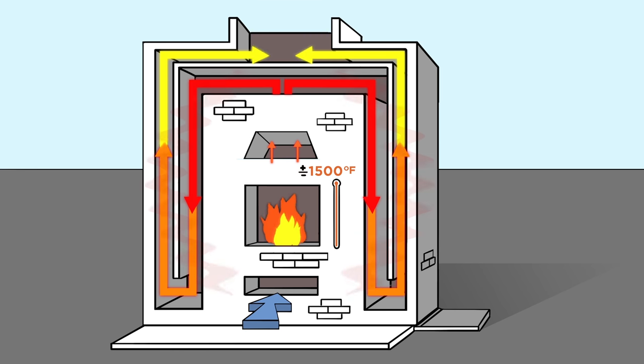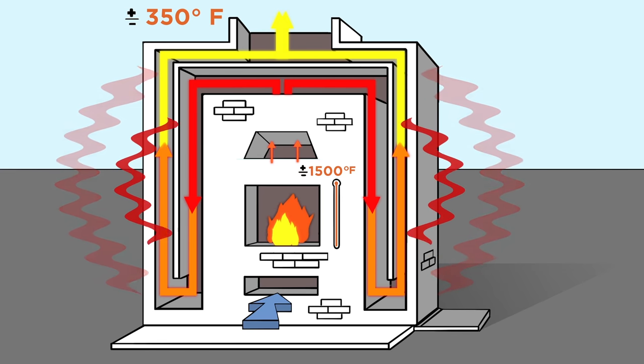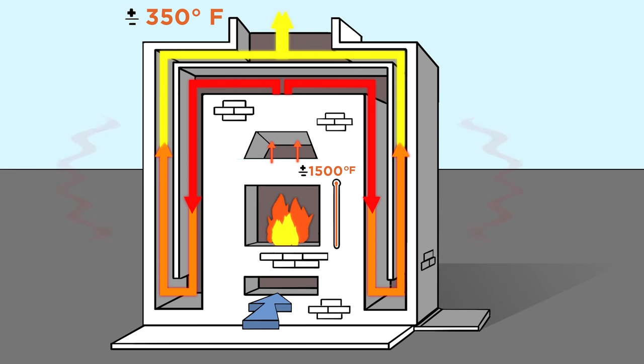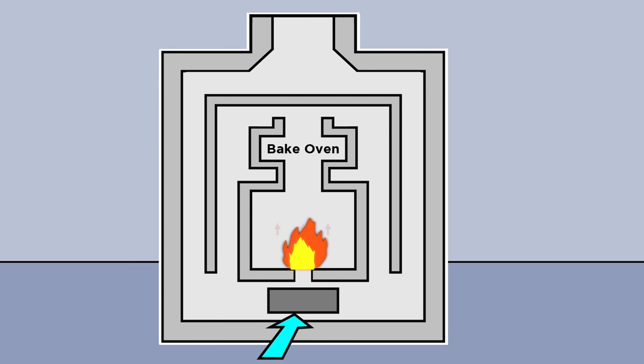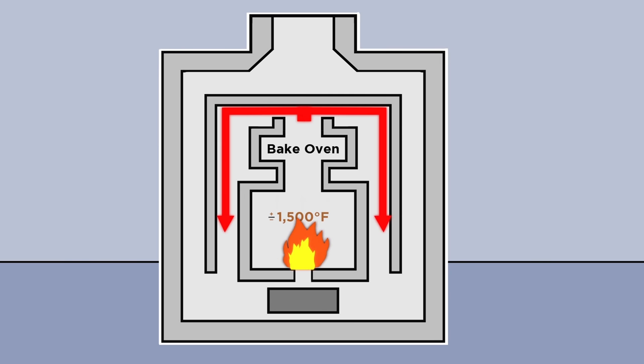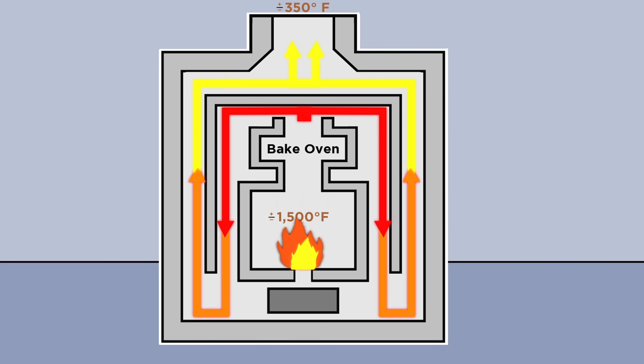Warmth gently radiates consistent heat, like the sun, out into your home, providing warmth for 12 or more hours. Unlike the sun, your masonry heater doesn't need to burn constantly to maintain heat. In many cases, masonry heaters only need to be fired once or twice a day.